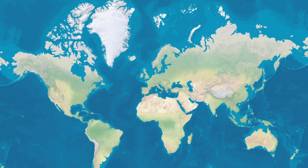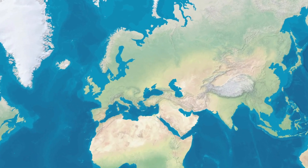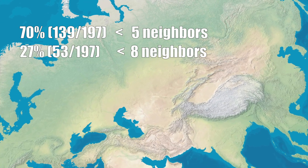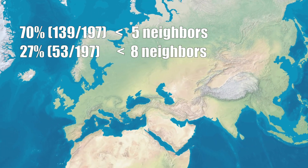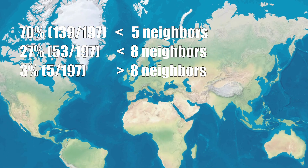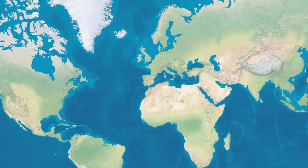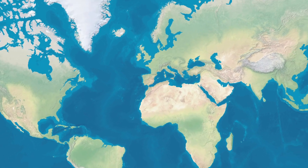Here's the thing: most countries are loners. Exactly 70% of all nations have four or fewer neighbors. Another 27% have between five and eight. And the final 3%? Just five countries — four absolute giants and one Germany punching way above its weight class.